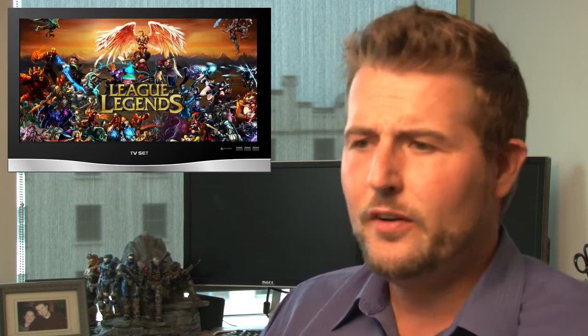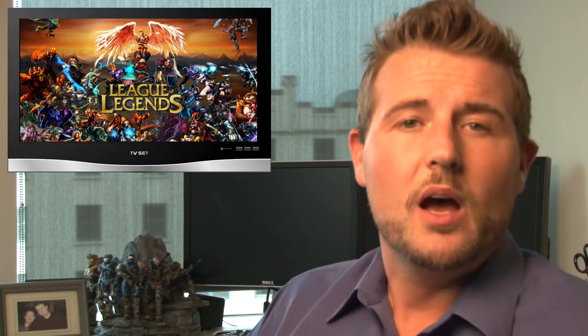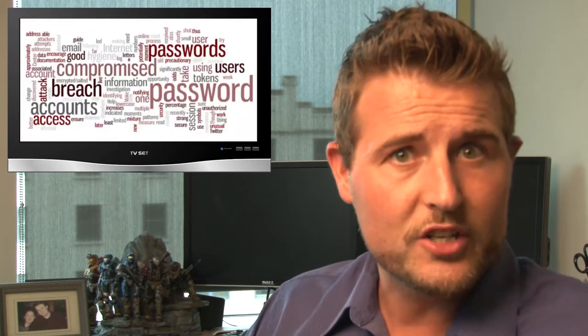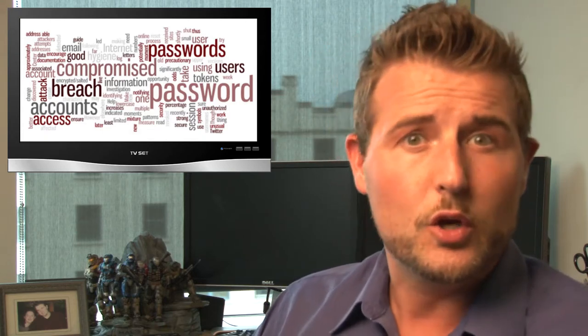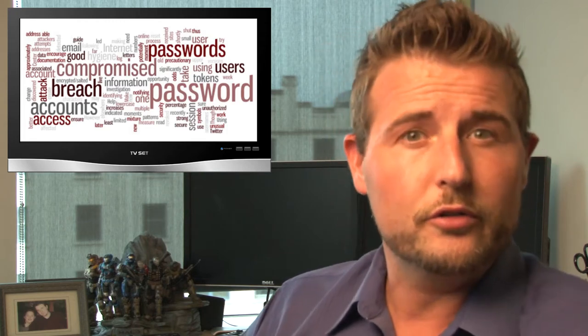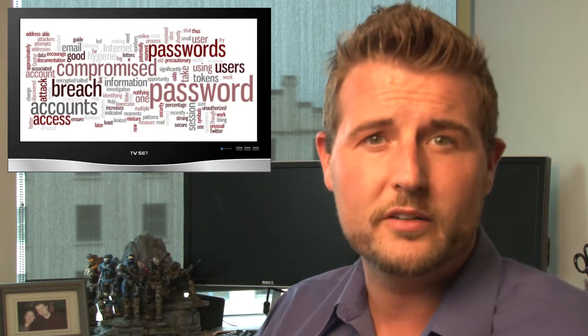Next up is a little security news for my fellow gaming friends out there. League of Legends, a very popular multiplayer online battle arena game, reported that this week some of their servers got hijacked and breached and some data got stolen. Specifically, a lot of customer data that included email addresses, your name and physical address, your credentials like your username and password, as well as credit card numbers were stolen from their database.